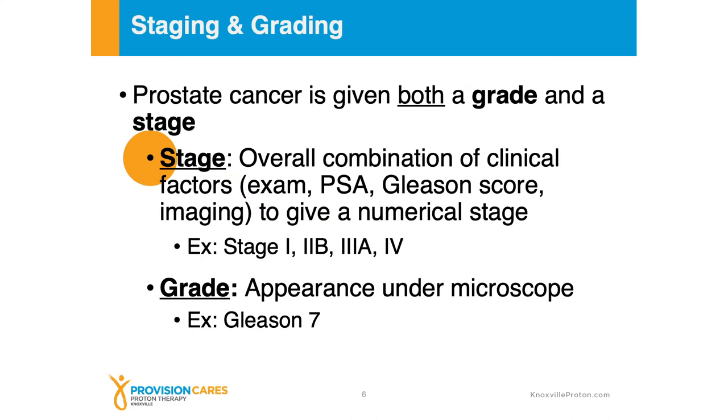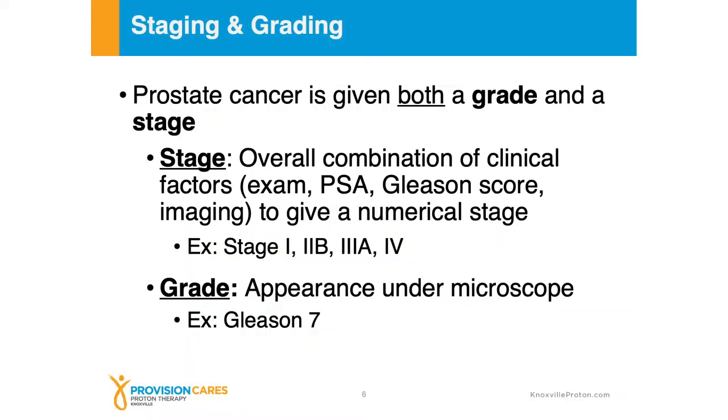When we talk about stage and grade, it's important to say that for prostate cancer we actually give both — so it's not just one number or one designation. Stage is an overall combination of clinical factors. In prostate cancer it's the PSA, it's the physical exam, and it's also the Gleason score, or what the prostate cancer looks like under the microscope. A lot of family members or friends may have been diagnosed with cancers and will be familiar with stage one to four — that's the overall stage group. There's also the grade, or what the cancer appears like under the microscope, and that's the Gleason score.